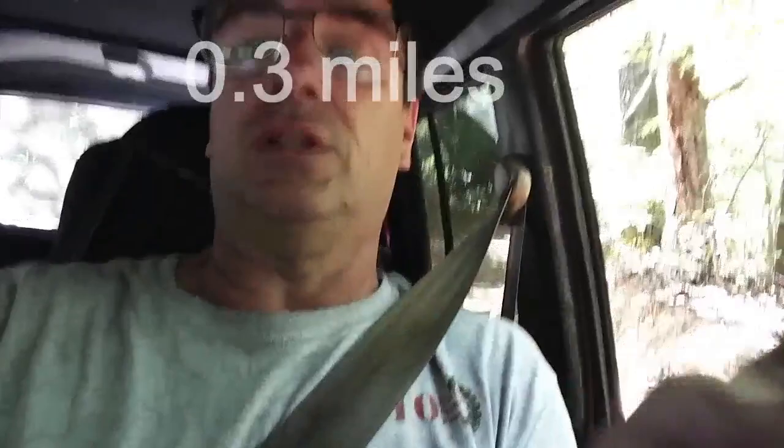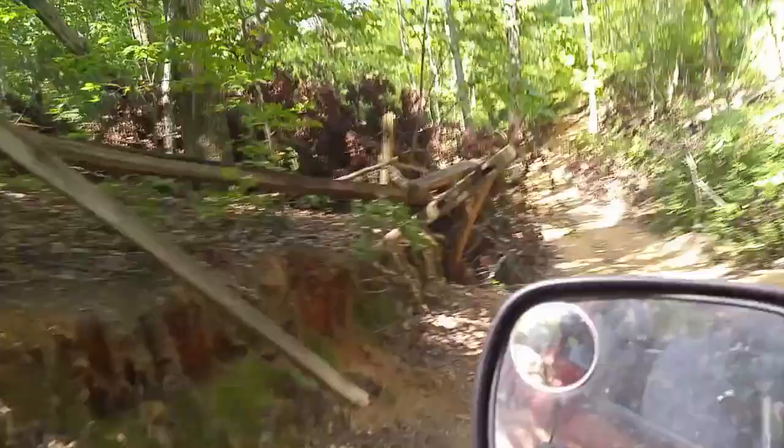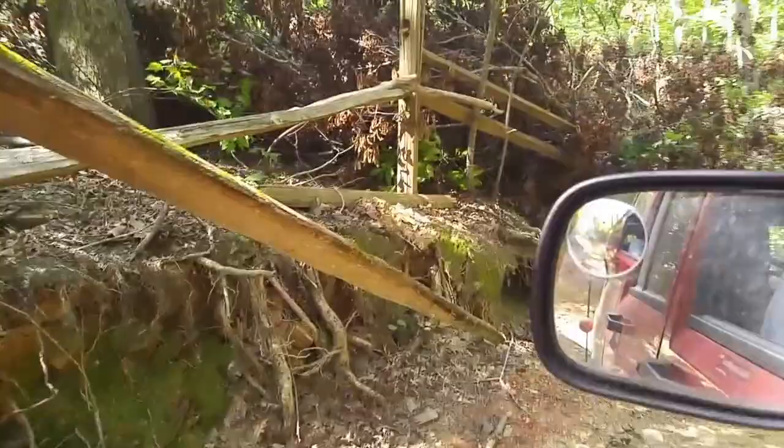There's this little switchback turn — I don't know if you can see it, it's a little tight. There's some guard rail or split rail fence, some nice posts. Falling in a little bit, making the trail a little narrow. A little bit of hill track.